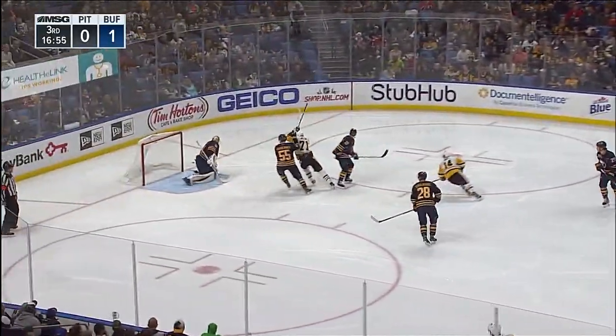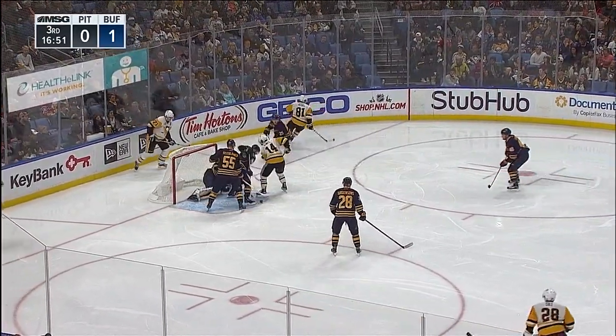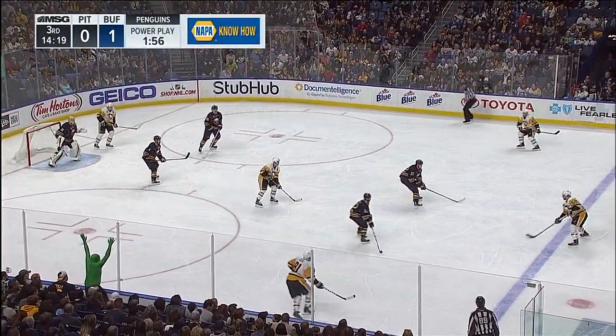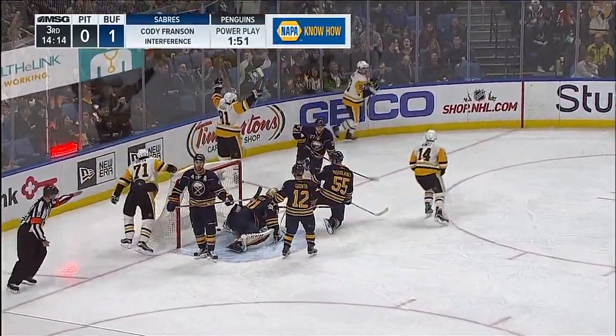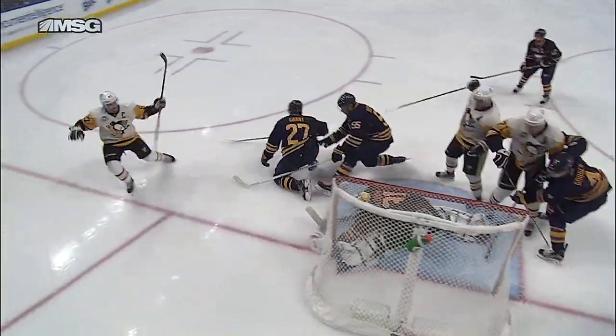Slides it back to the point, the long shot doesn't get through. Out in front, walked beside the net, came right out in front. Crosby keeps it in, getting it back to the point. Clearing back in front of the net, slides it back to the point — the long shot doesn't get through. And out in front — on the power play.